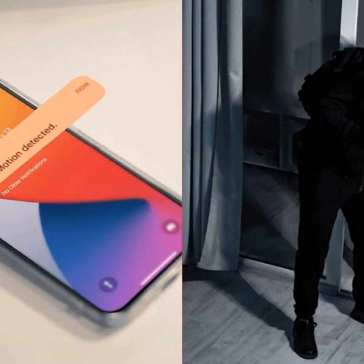In the end segment, we get some top recommendations for the best home security cameras on the market right now. From wired to wireless options, indoor and outdoor varieties, there's something here for security buffs of all budgets and needs.